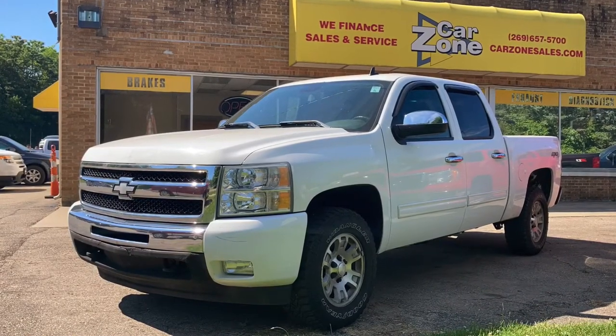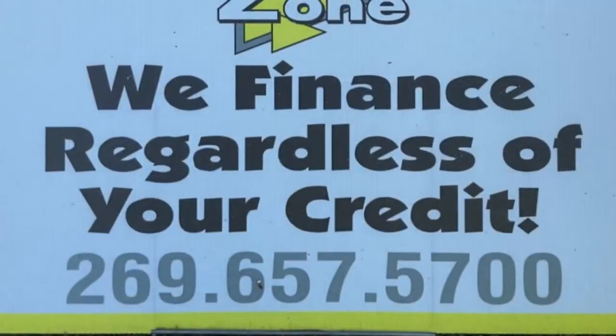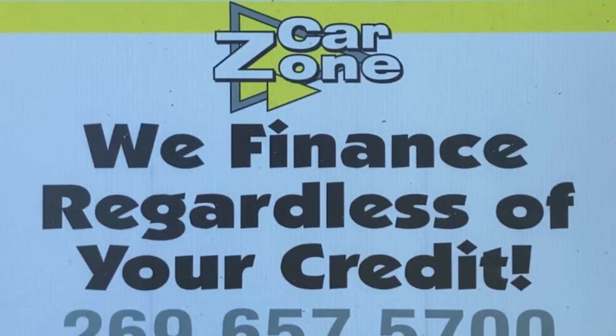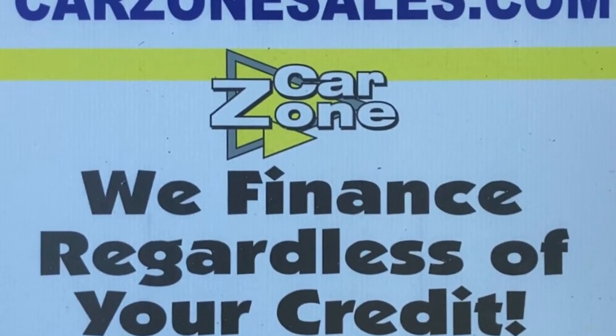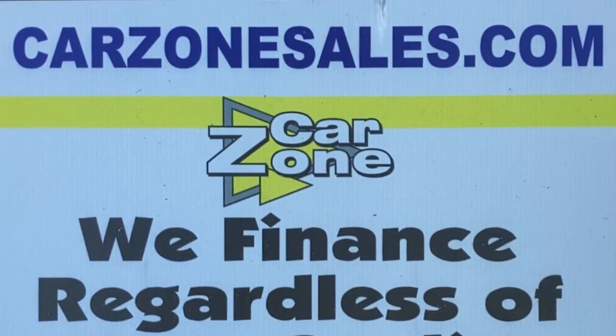If you're in the market for a beautiful truck like this, give them a call at 269-657-5700, or go to CarZoneSales.com. They will finance you regardless of your credit situation, and they've got a beautiful inventory. Thanks so much for watching this video. Have a great day.